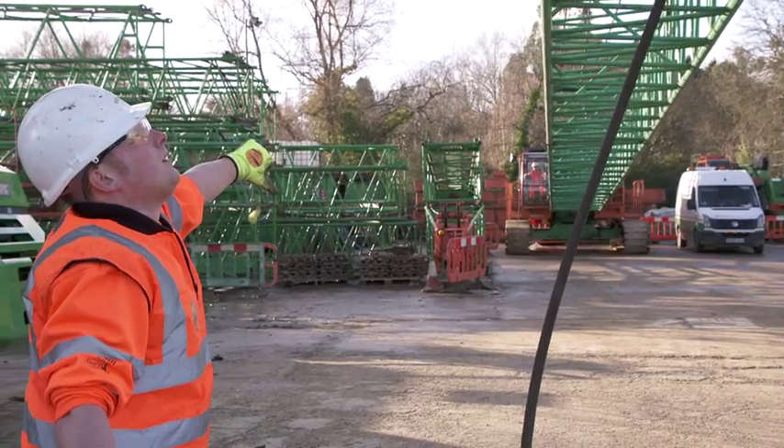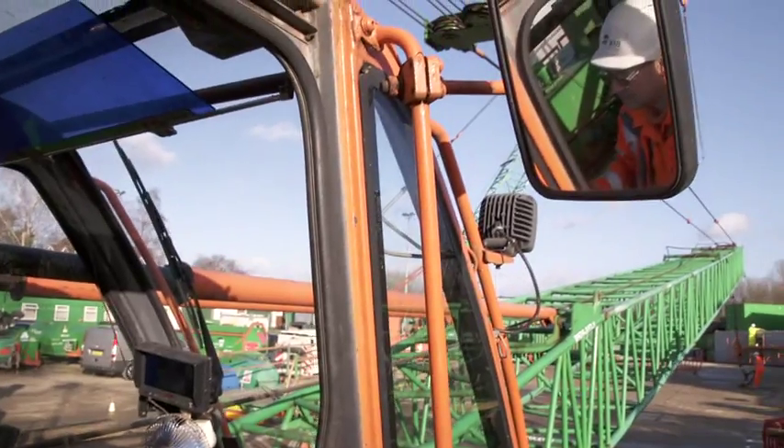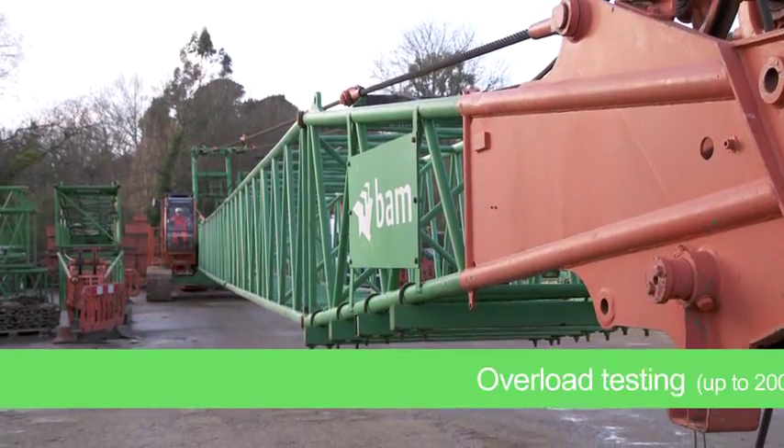We do a lot of heavy maintenance and testing of our tower cranes here, with a test bed that enables us to carry out overload testing of our cranes.